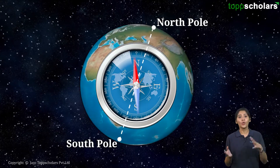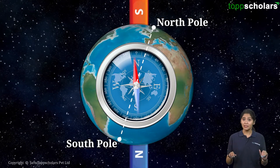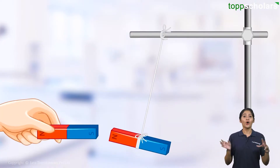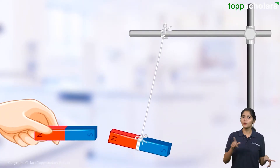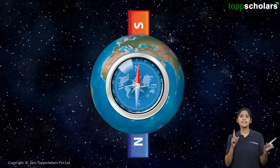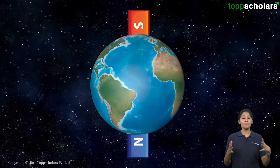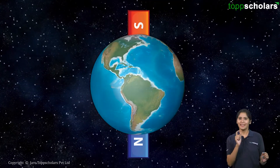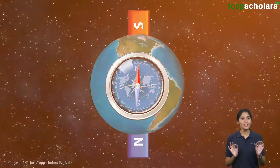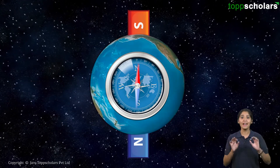We now know that the North Pole of our needle gets attracted to the North of our Earth, and we are imagining there is a bar magnet inside the Earth. We also know that the North Pole of one magnet is always attracted towards the South Pole of the other. Since the North Pole of the magnetic needle is pointing towards the Earth's North Pole, there must be the South Pole of our imaginary bar magnet over there. Thus, if we visualize the bar magnet inside the Earth, it's kind of reversed. In short, Earth's North Pole behaves like a South Pole of a giant bar magnet inside it, and vice versa.